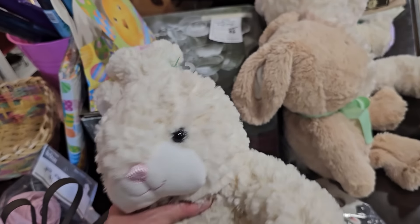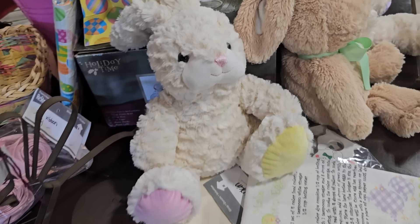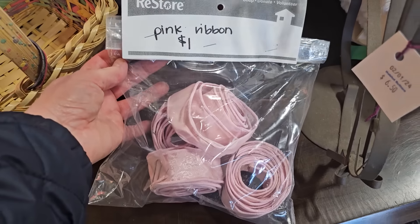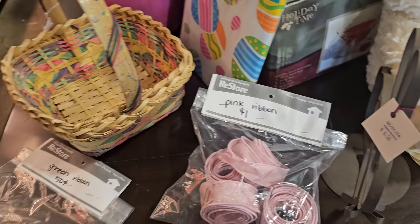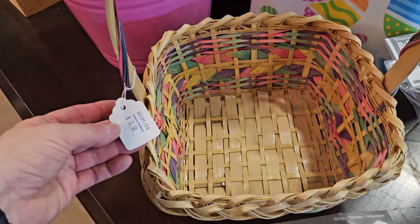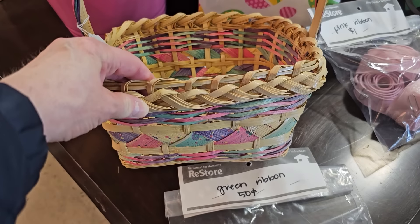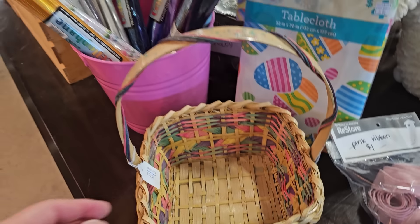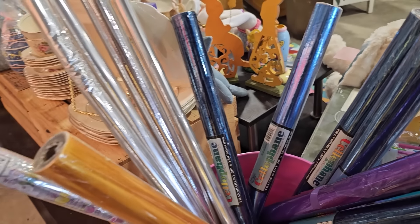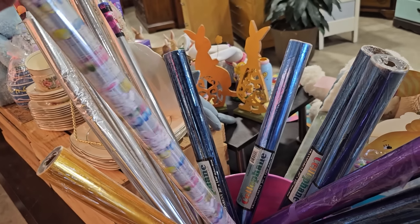Here are some more stuffed animals — $5.00 for this larger bunny. Ribbons are $1.00 each. They have all the items you need to make a perfect Easter basket — I like the colors of that one, $3.50. Do y'all remember getting Easter baskets growing up? That was so much fun. I want the cellophane for it — I didn't see a price on those, but it's not going to be much.